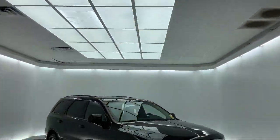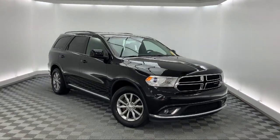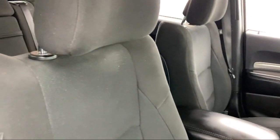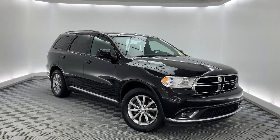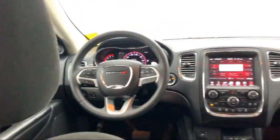It comes equipped with dual front side impact airbags, Sirius XM satellite radio, heated front seats, rear spoiler, keyless entry, tire pressure monitoring system, alloy wheels, split fold down rear seat, fully automatic headlights, and an 8.4 inch touchscreen display, and has less than 95,000 miles on the odometer.